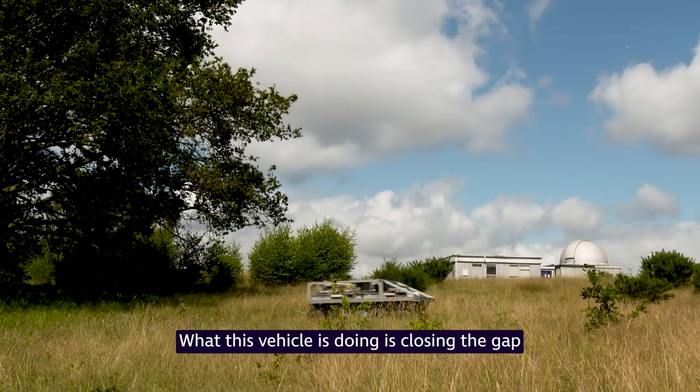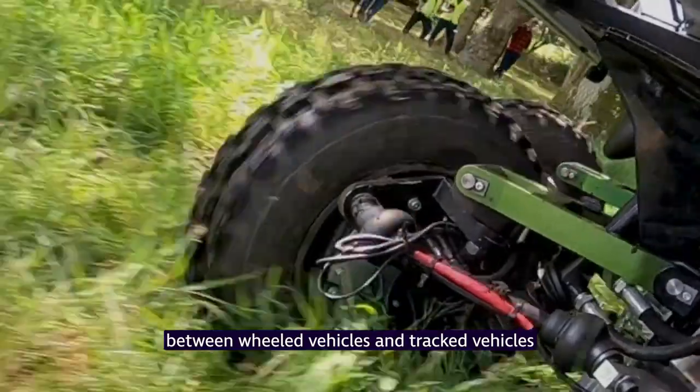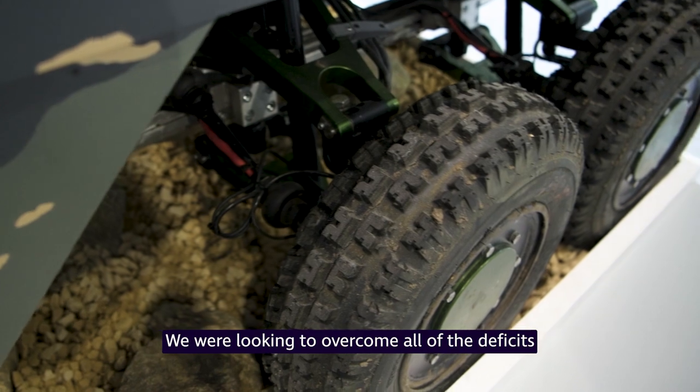What this vehicle is doing is closing the gap between wheeled vehicles and tracked vehicles in terms of mobility. We're looking to overcome all of the deficits that a wheeled platform has traditionally faced. Heavy tracked, slow-moving vehicles are looking increasingly vulnerable on the battlefield, so we need to look for alternatives.